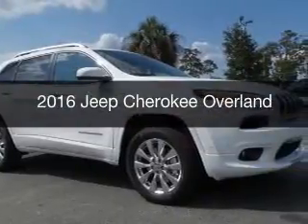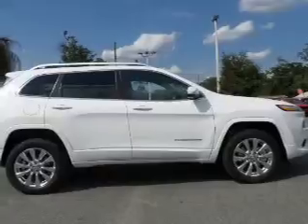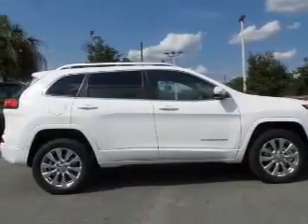This is a new 2016 Jeep Cherokee. It's powered by four-wheel drive, a six-cylinder engine, and an automatic transmission.